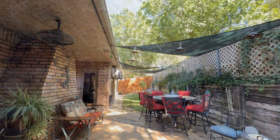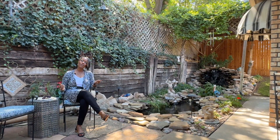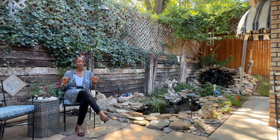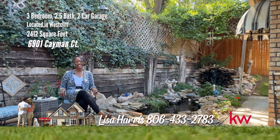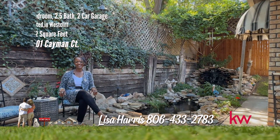Must see. You don't have to go to the Cayman Islands to have a calm and carefree experience — you can have it right here on Cayman Court. For your personal tour, call me, Lisa Harris, 806-433-2783.